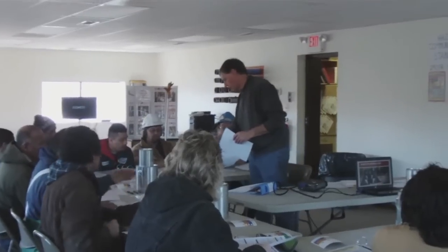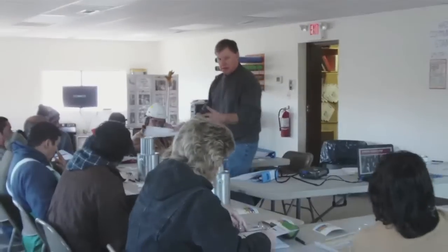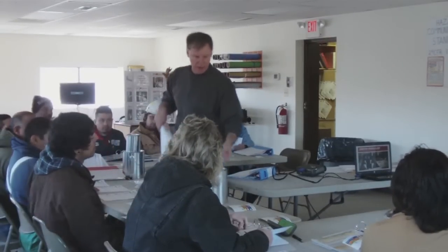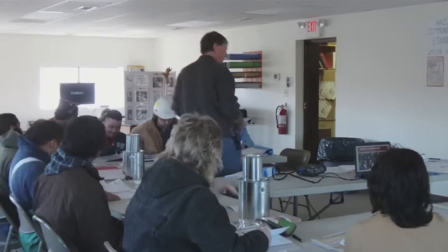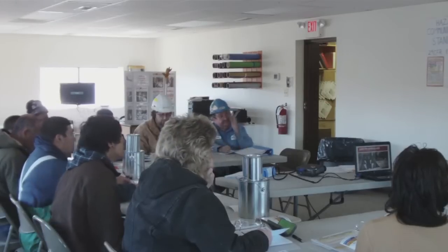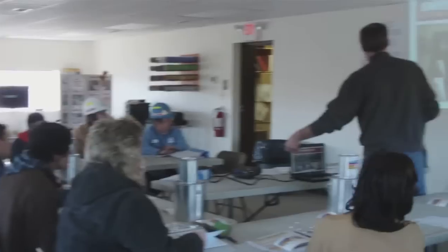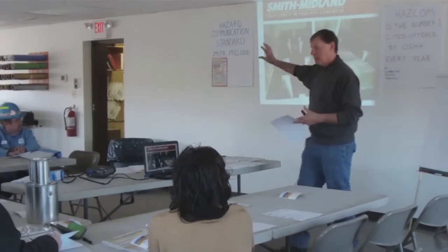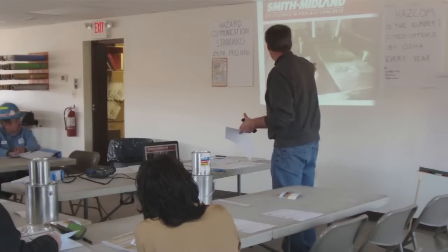We're going to go over labels that are already on these caps here. You three guys go as a team, and then you three go as a team over here. The idea is we're going to pick — we'll just go through a little example of what we're going to look at. If you look at the wall right now, this frame — these are the form panels.